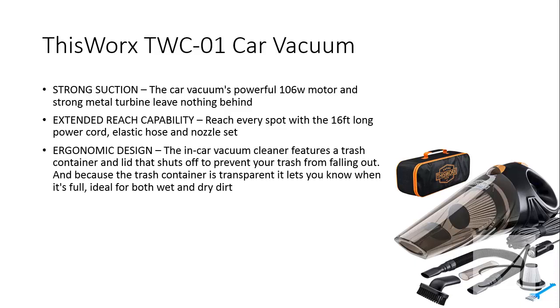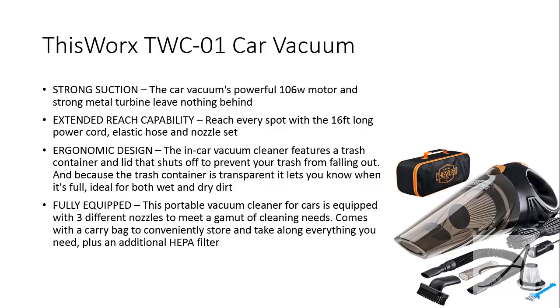And because the trash container is transparent, it lets you know when it's full — ideal for both wet and dry. This fully equipped car vacuum is portable and comes with three different nozzles to meet a gamut of cleaning needs. It comes with a carry bag to conveniently store and bring along everything you need, plus an additional HEPA filter.